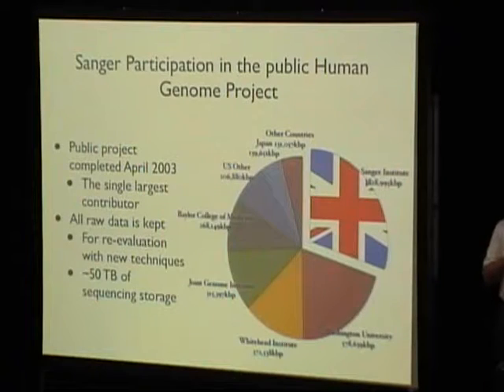What we initially did was the Human Genome Project, allegedly finished in April 2003. The human genome is one of those things where you ask 'what do you mean by finished?' — it's continually being revised even today. The Sanger Institute was the biggest single contributor to the public Human Genome Project. If you add up what the American labs did, they did more than us collectively, but in terms of a single institute, we've done more than anybody else.